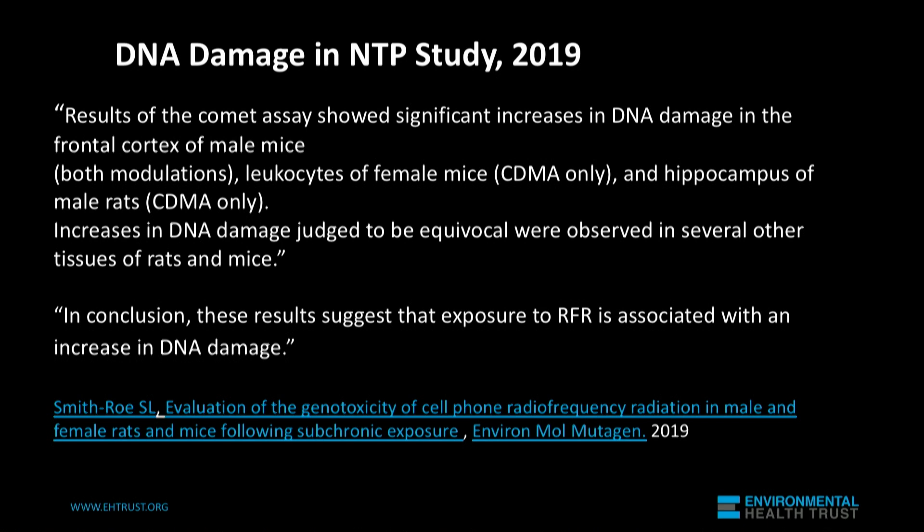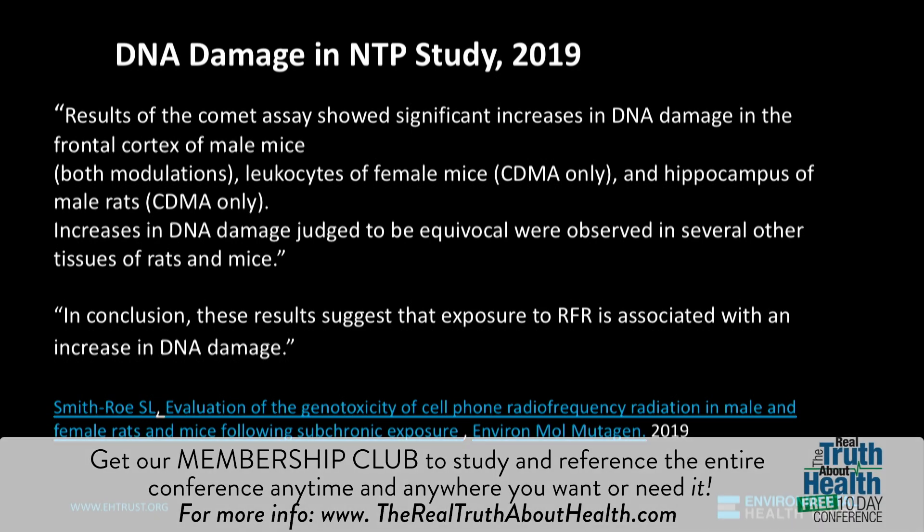Think about it — these mice are being exposed for their whole body to a level of radiation that does not cause heat. It's always been difficult to get mice to make cell phone calls, so the study design had the animals running free. They thought about trying to strap a mini phone to the animal's head, but that would actually be pretty uncomfortable.